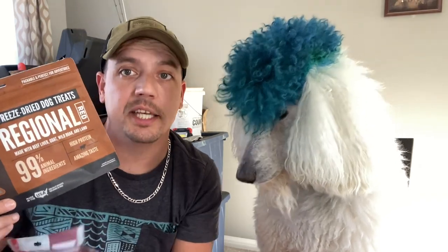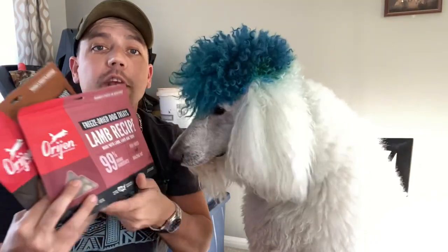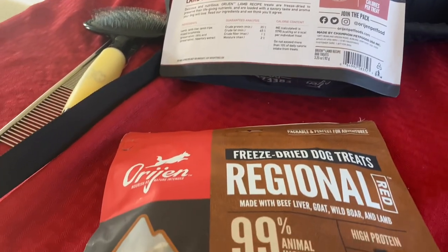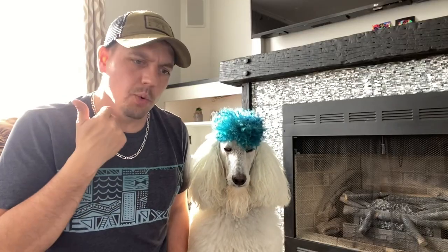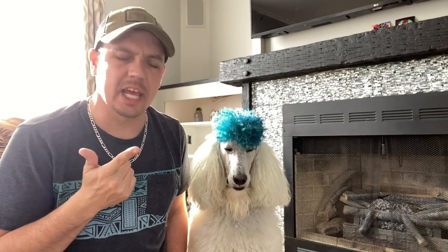Next we're gonna make sure that we have plenty of treats. We use these treats because they're freeze-dried. Freeze-dried treats have very little water in them, and since we're gonna be on the flight for a while, we don't want him to go to the bathroom. So we'll use these because it'll give him less hydration in his body, reducing the chance of him going to the bathroom.